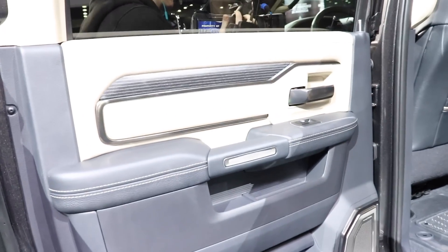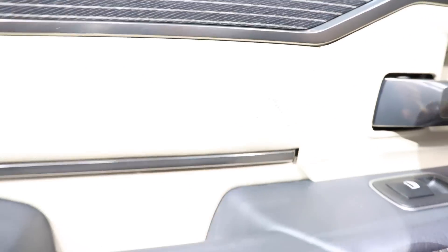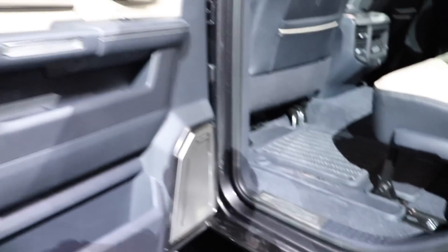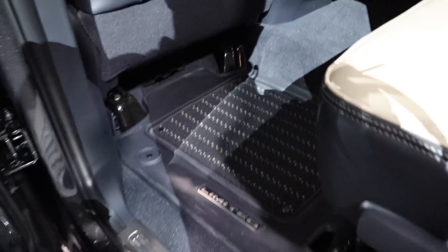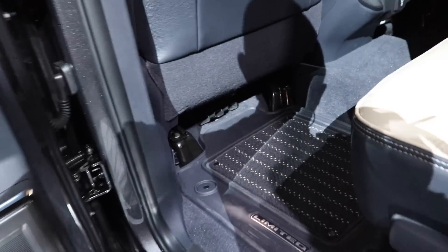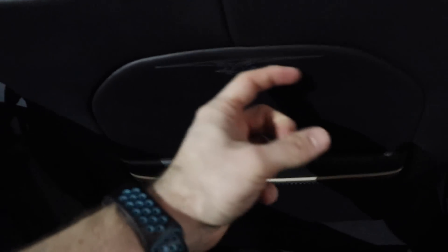Very nice color choice on the interior — look at the attention to detail on that stitching. The mega cab does not come with the in-floor storage; that's a continuation of the previous generation. Tons of legroom back here, and again beautiful stitching.